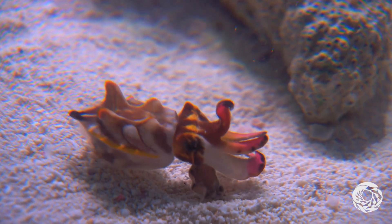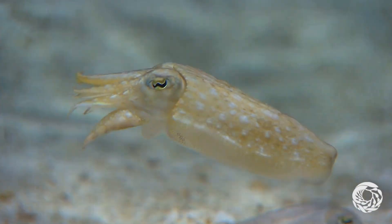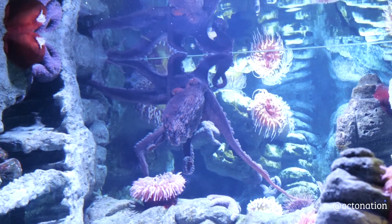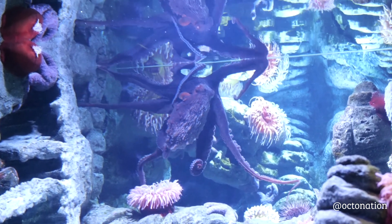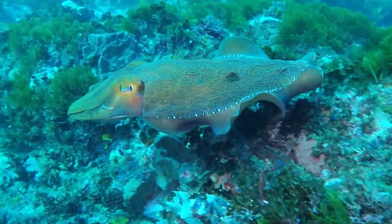If you're watching this, that means you saved my life. Here are three quick facts to say thank you about the cuttlefish. Fact number one: there are over 100 different species of cuttlefish. Despite their name, they aren't fish — they're an intelligent invertebrate in the same class as octopuses, called cephalopods.